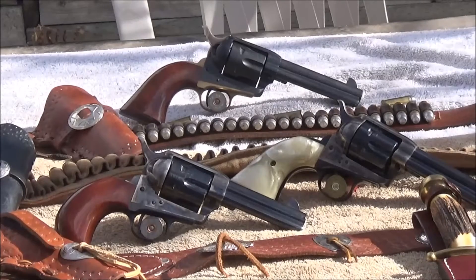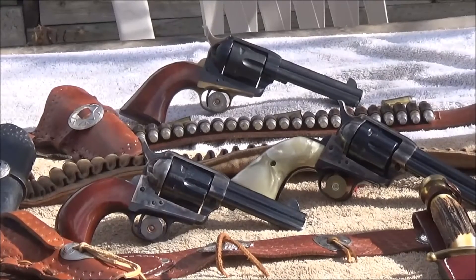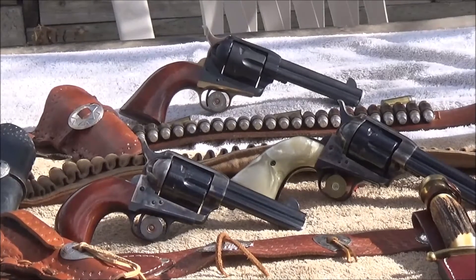These are some pistols that we have that are made by Uberti. They're chambered in .45 Colt. You can also get these chambered in .44-40, .38 Special, .357, and they are really nice pistols.